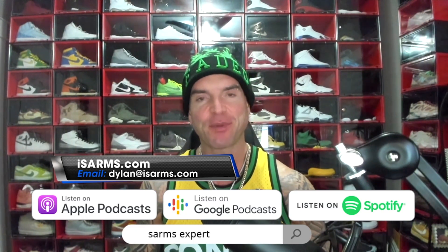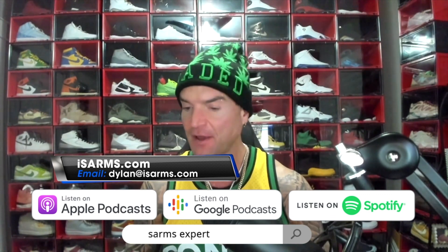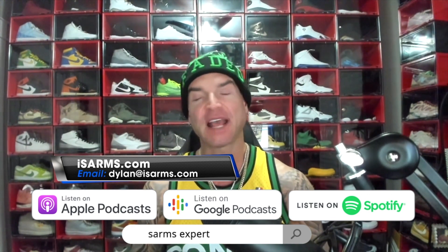Welcome everyone. Dylan Gemelli here today with a brand new video, and today I have a very, very good topic for you. We're going to talk about the benefits of nootropics and how they work.